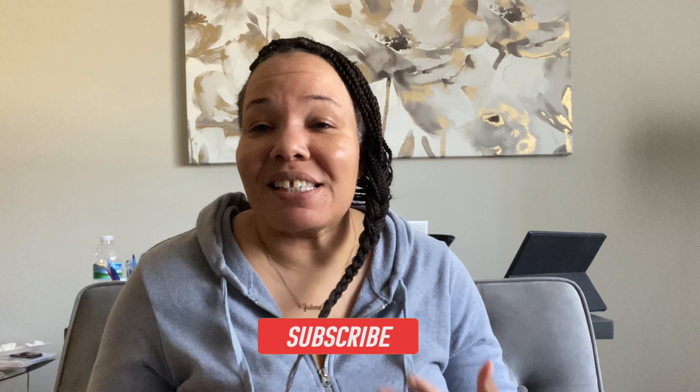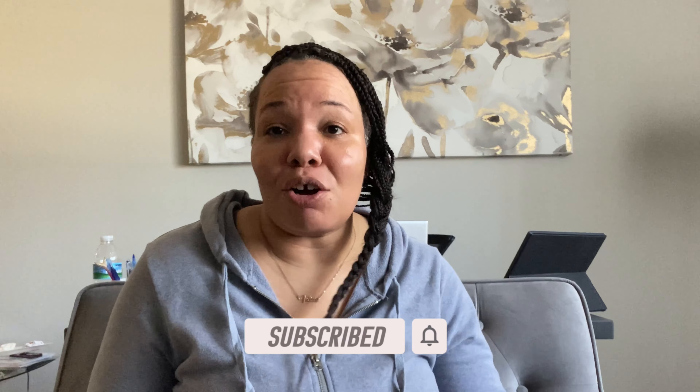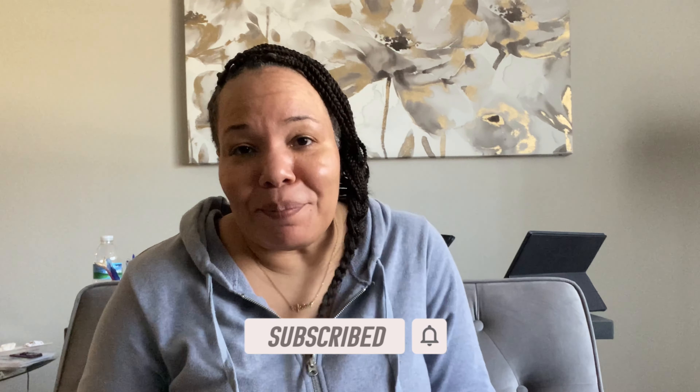Hi and welcome back to my channel. I am your girl Felicia here with another video. On my channel, I do fashion, beauty, and some sneaker content. So if you're into those type of things, go ahead and hit that subscribe button and join the family. Once I get to 1,000 subscribers, I'm definitely going live. We're going to do a wind down, chit chat style type of situation. So if you want to see that, go ahead and hit the subscribe button.